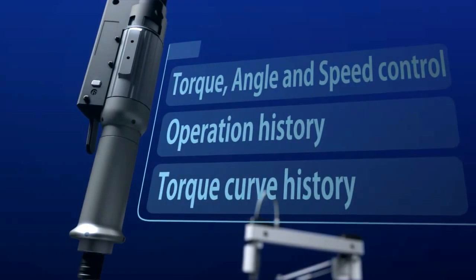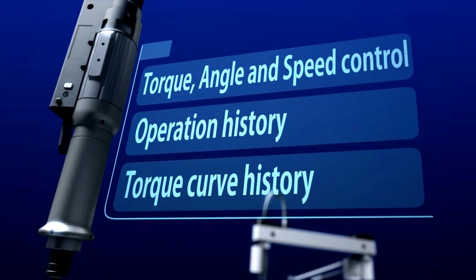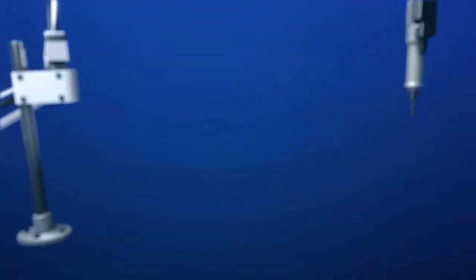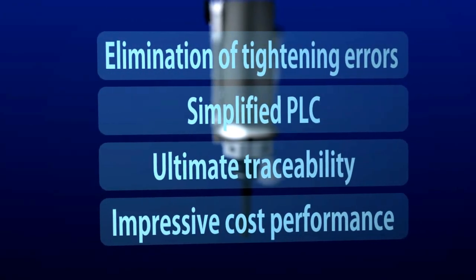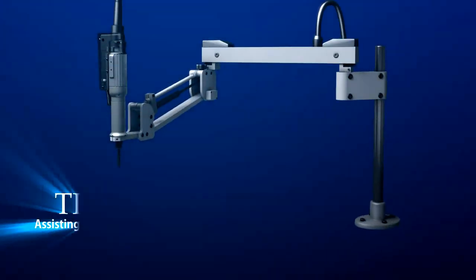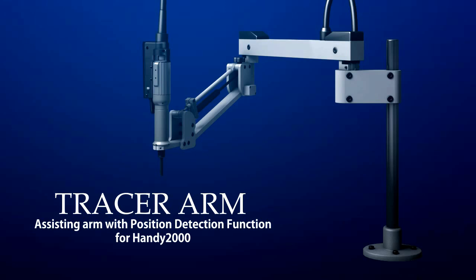The Tracer Arm adds three-dimensional positioning data to the Handy2000's control of torque and tightening speed. With its revolutionary position detection function, the Tracer Arm takes accuracy and reliability in manufacturing to new heights, providing the ultimate in traceability and impressive cost performance.